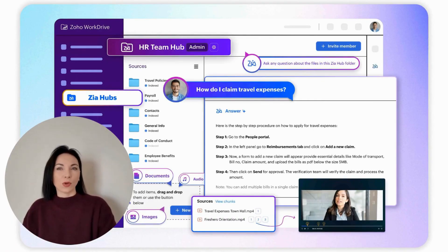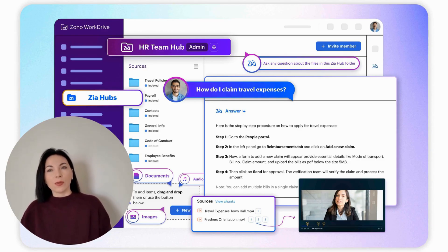Zia Hubs transforms the way businesses manage content by organizing it into project-specific hubs. These hubs are not just about file organization — they create intelligent workspaces where Zia can understand and act on shared content. This allows businesses to bridge the gaps in their scattered information, providing on-demand insights and intelligence.